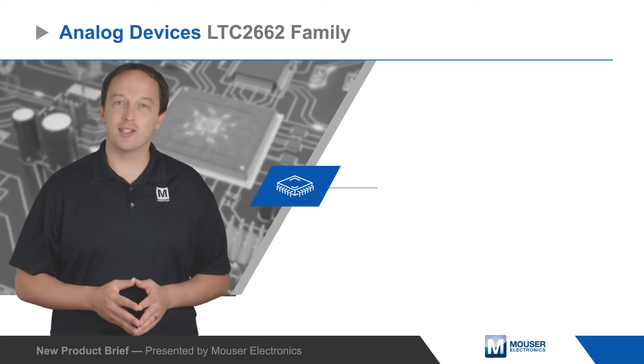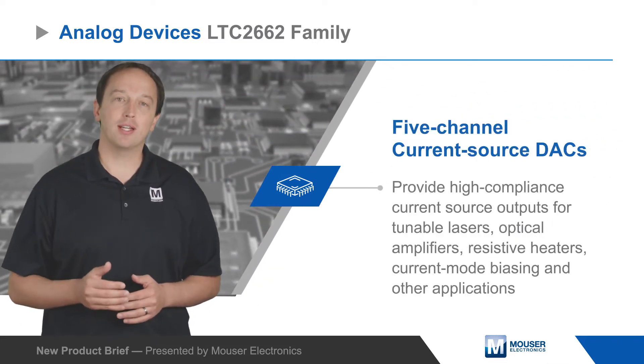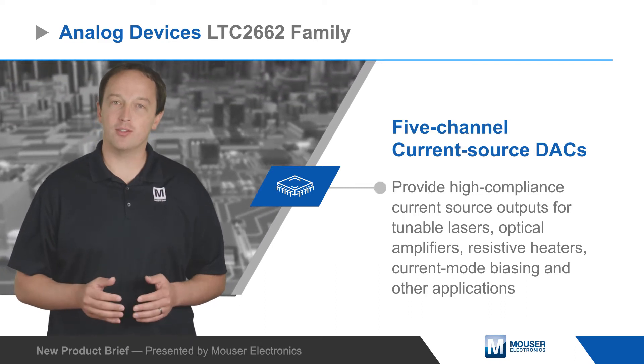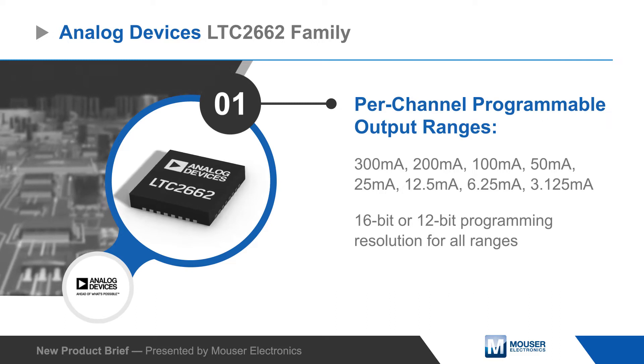Analog Devices LTC2662 family of five-channel current source DACs provide high-compliance current source outputs for tunable lasers, optical amplifiers, resistive heaters, current mode biasing, and other applications.